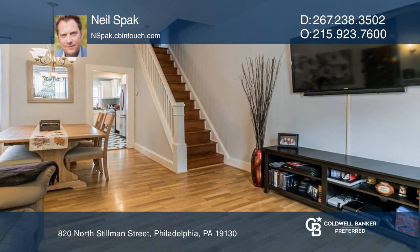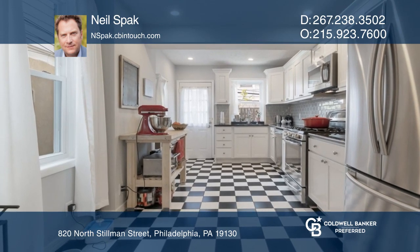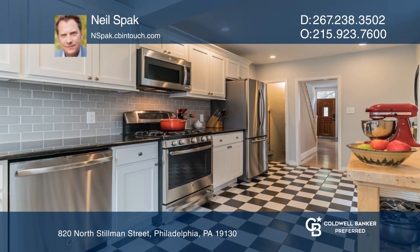The large open concept kitchen has newer windows, cabinets, countertops, and appliances. Enjoy your morning coffee or grilling at your backyard bistro table.